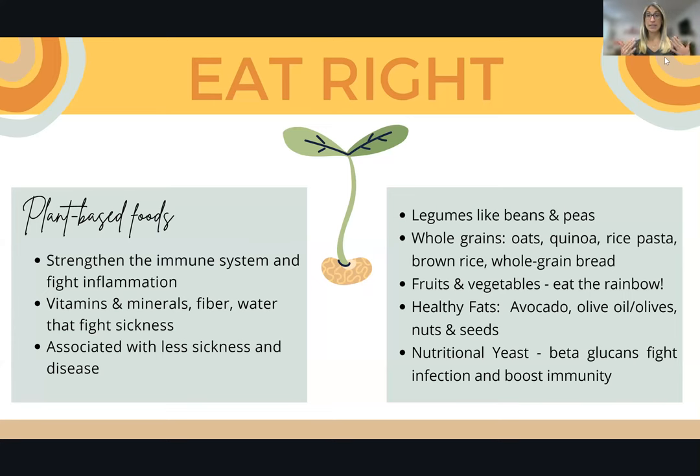Let's start with that foundation of eating right and nutrition. Some of the most helpful foods that you can eat are plant foods or plant-based foods. These foods help to strengthen your immune system and fight off inflammation. They give you vitamins, minerals, fiber, and water that all help to fight off sickness, and they are associated with less sickness and disease.